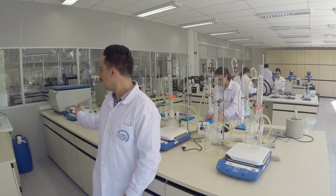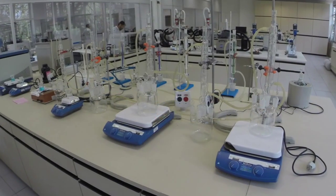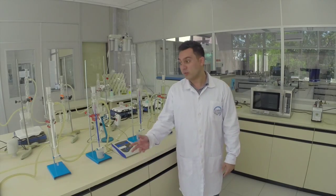This is the hydrometallurgy area and I would like to show you our equipment. To separate solids from liquids we use a centrifuge. On this side we have a leaching process set with thermal control. On this side we have an ionic exchange column system to obtain separate forms of cations and anions.